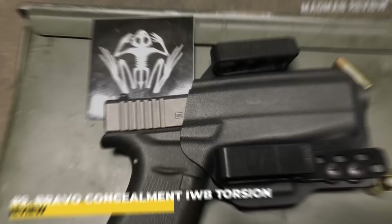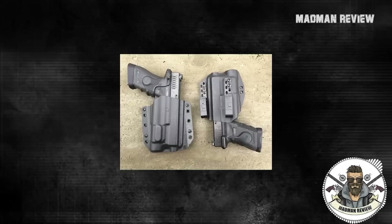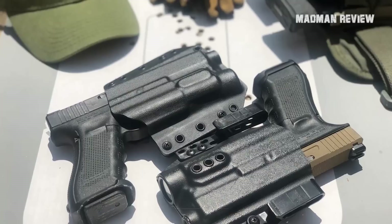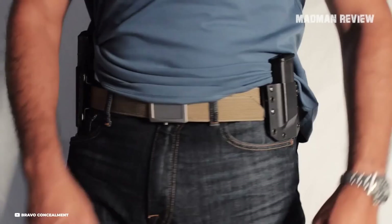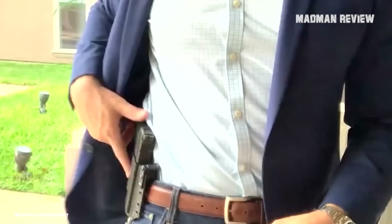The Bravo Concealment IWB Torsion Gun Holster Super Combo demonstrates an exceptional fusion of value and quality, making it one of the premier holsters for 1911 concealed carry on the market. Offering a comprehensive package at a competitive price of $83.99, it caters to both casual shooters and gun enthusiasts alike. Utilizing Bravo Concealment's innovative torsion technology, the holster offers a 10-degree inward cant, resulting in deeper concealment and significantly reducing your weapon's visual signature.